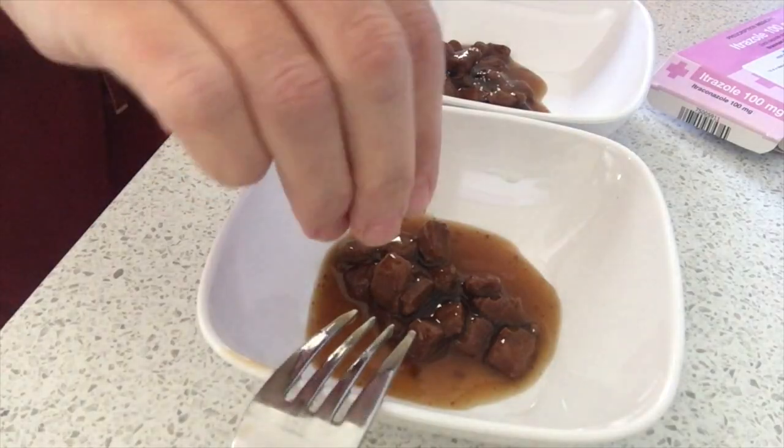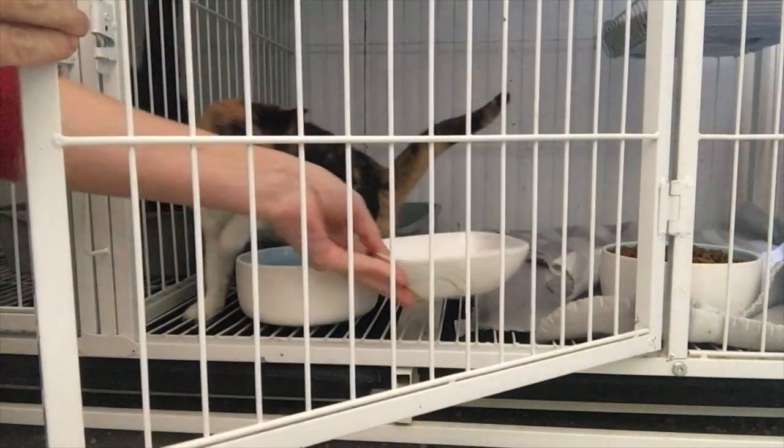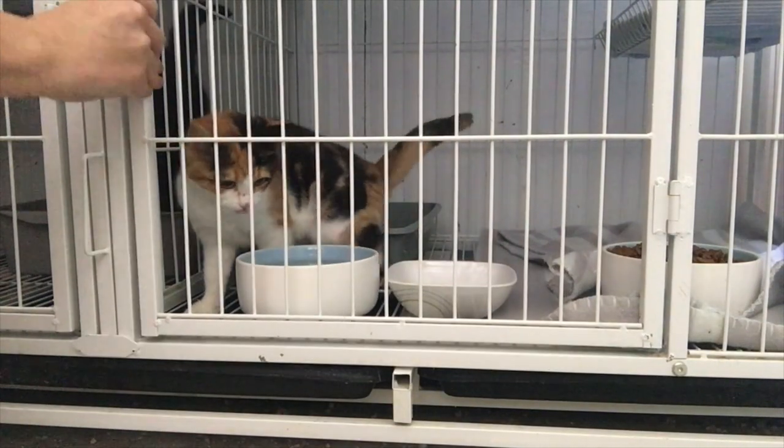The way we treat it is quite simple. This particular girl is being given two different forms of tablet — one twice a day, one every 12 hours. All we do is grind it up, mix it in with her food, and pop it in with her. She needs to be on this treatment for three weeks until she reaches the point that she's no longer infectious.